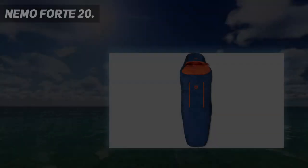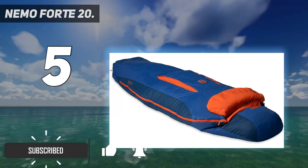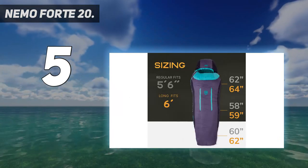Starting at number 5: the Nemo Forte 20. For backpacking, we almost always favor down sleeping bags over synthetic, as they pack down smaller and provide more warmth for the weight. Nemo attempted to bridge this gap by outfitting the Forte with relatively compressible Primaloft Rise insulation, and we think they did a good job overall with cutting bulk.